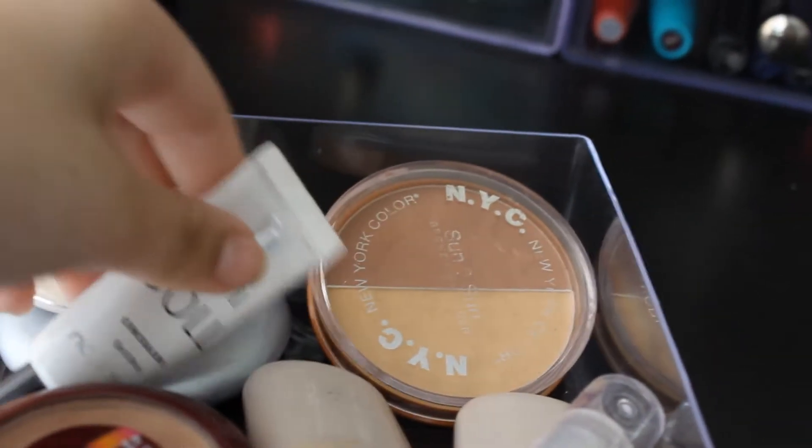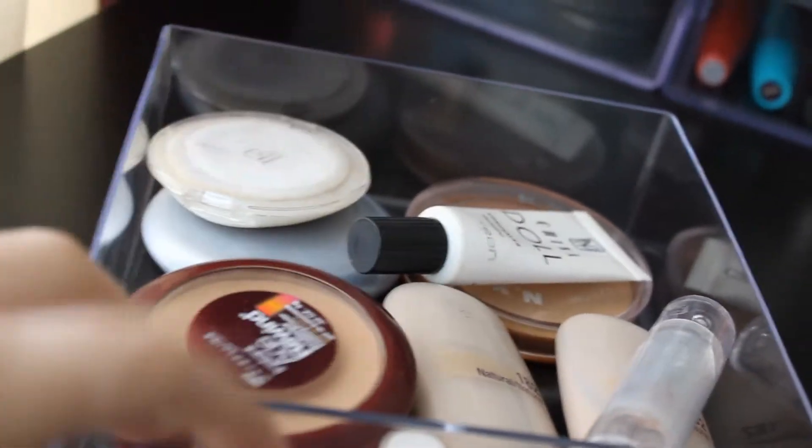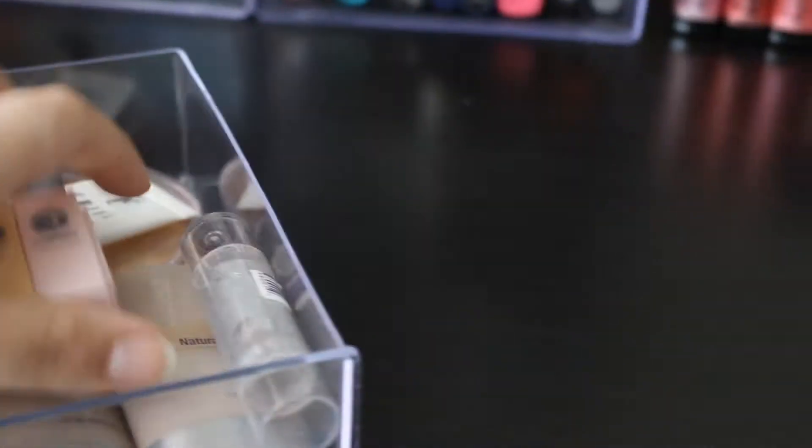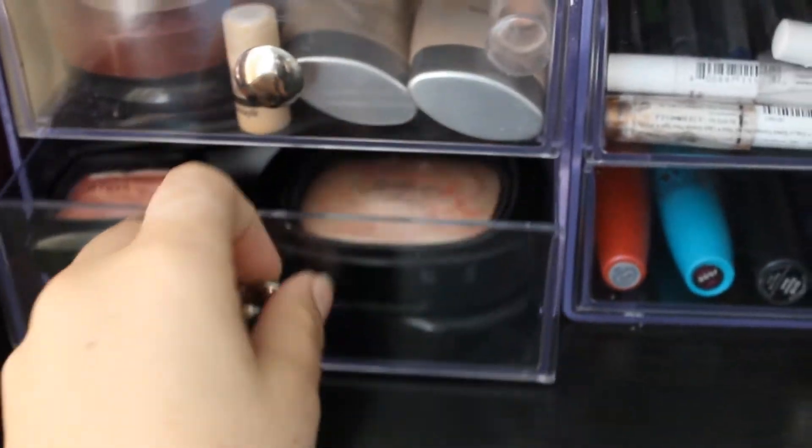I have my Physician's Formula concealing thing, my NYC Bronzer Sun to Sun in Bronze Gold, my China Doll Napoleon concealer, Elf Bronzer, Cover Girl Pressed Powder, Maybelline Instant, B-Wine Pressed Powder, Cover Girl, and Cover Girl. I have two tinted moisturizers by Wet n Wild and my Wet n Wild Cover Stick. Right here I have a mini Hello Flawless foundation sample, which I really like — I might get another one.